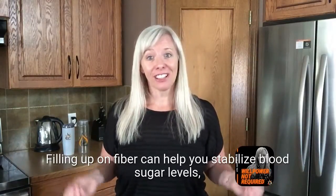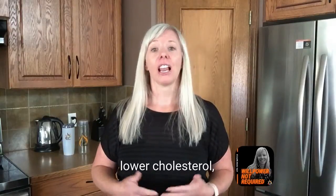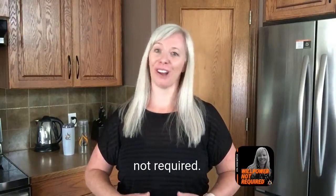Filling up on fiber can help you stabilize blood sugar levels, lower cholesterol, keep you fuller longer, and help you manage your weight. Willpower not required.